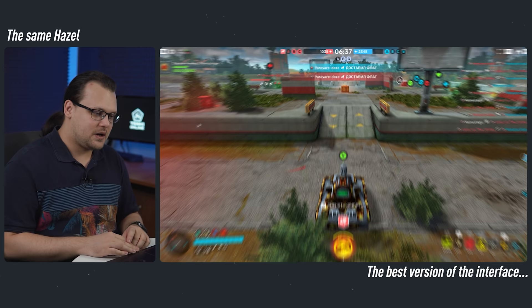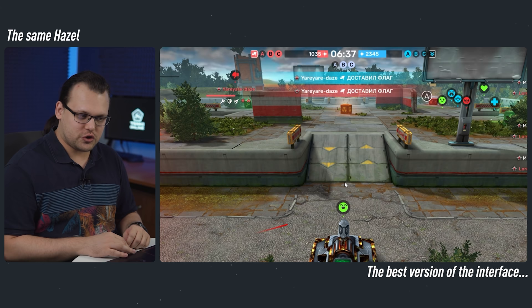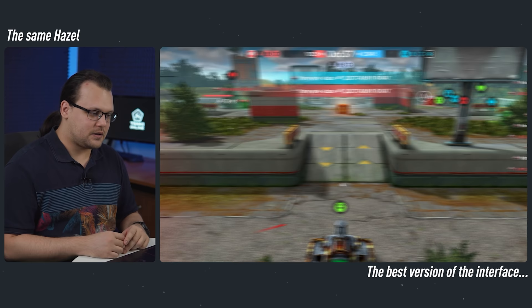We've cleaned up game mode indicators, simplifying them to make them less distracting. You can now read them more quickly. To the right of them, you can see some emoticons. They will appear above tanks, as you can see in the center of the screen.